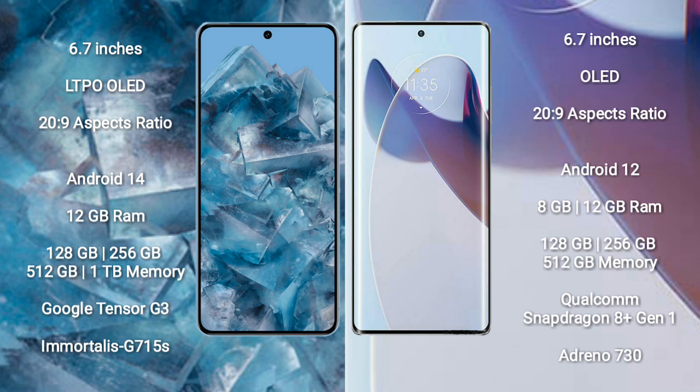256GB, 512GB, and 1TB internal storage options. It is powered by the Google Tensor G3 processor and GPU G715S.